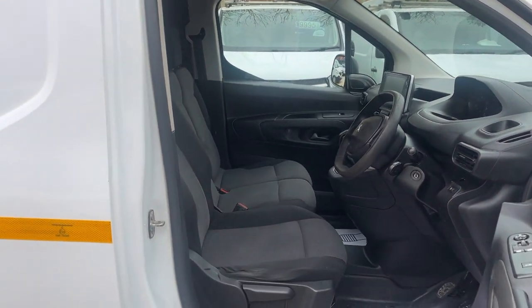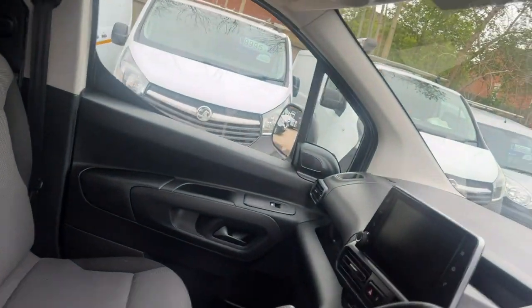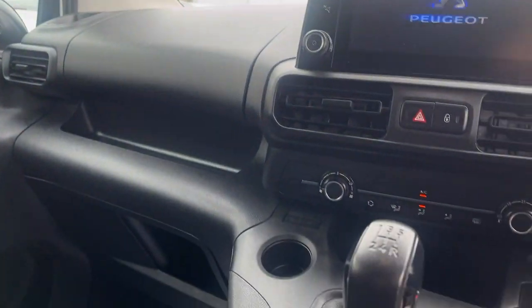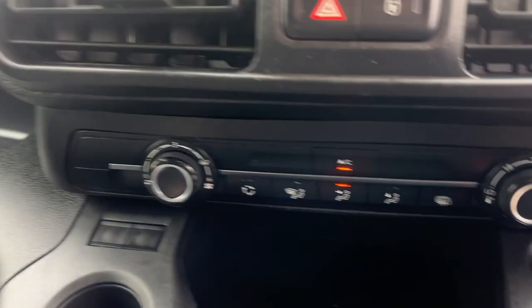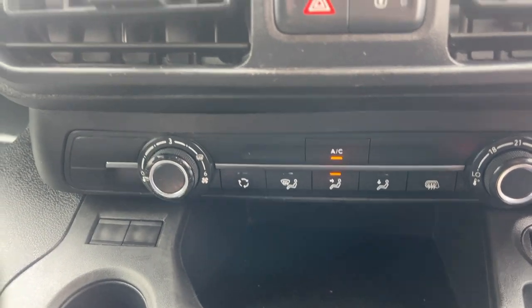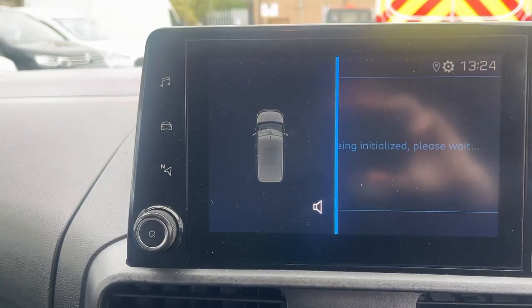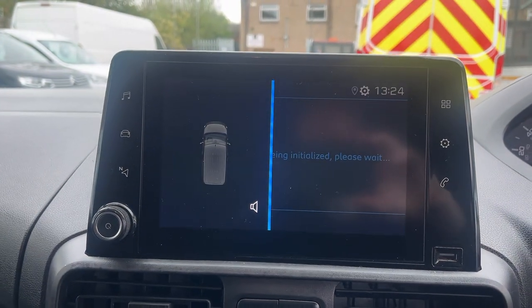So, three seats. It's got auto lights, DAB radio, and there's the aircon. It's also got the reverse sensors, and I'll show you the Apple CarPlay now.